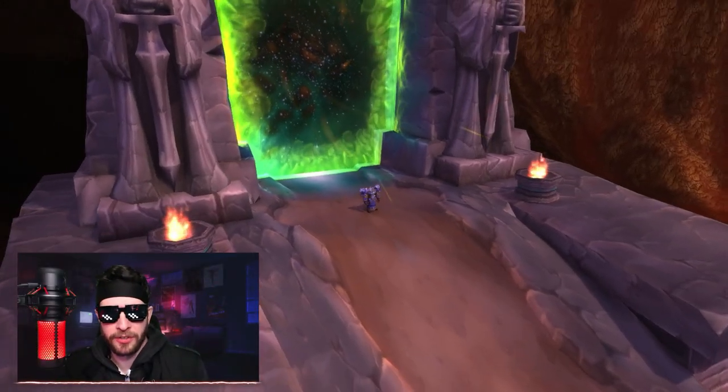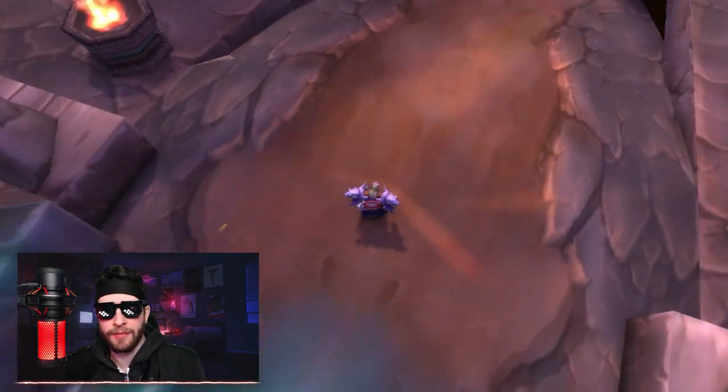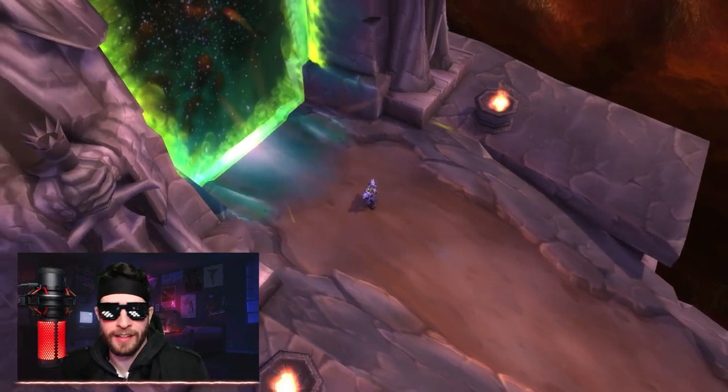Hey guys, what's going on? Welcome back to the HolderHack channel. So here we are, about two weeks away from the official Burning Crusade Classic announcement.